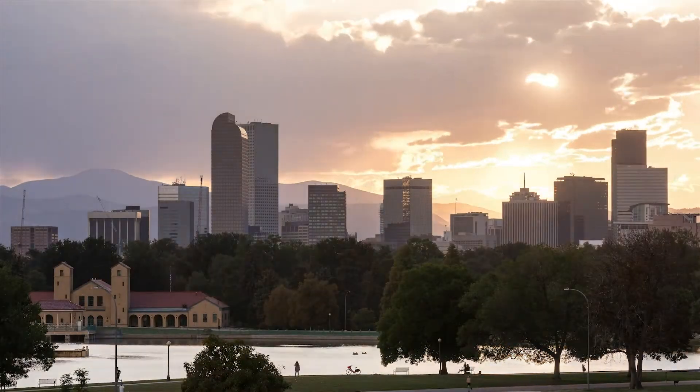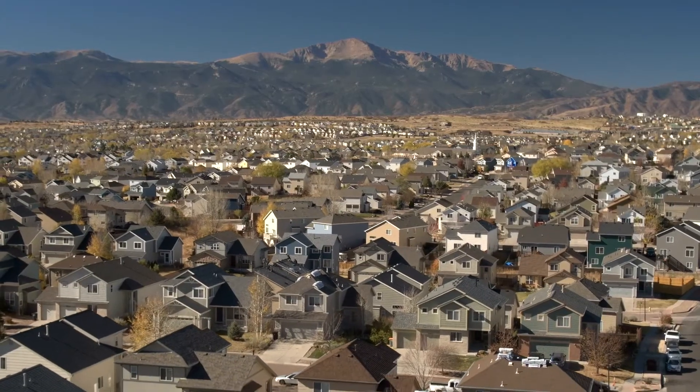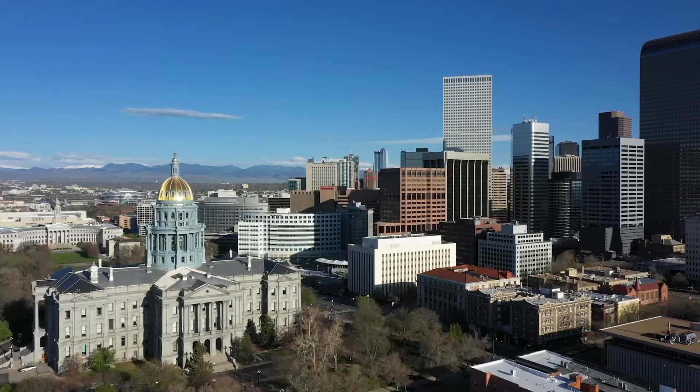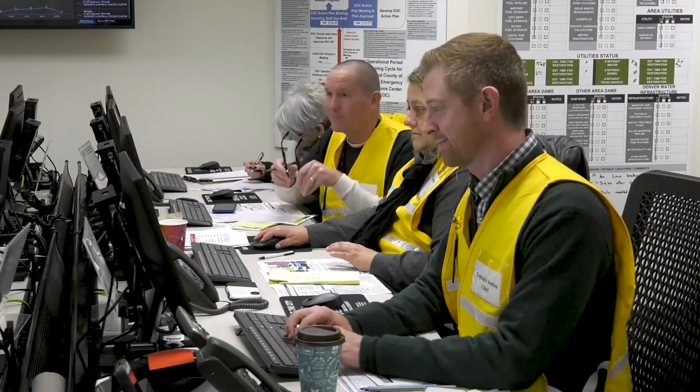My name is Evan Path. I'm the digital transformation engineer for the City and County of Denver. The City and County of Denver serves approximately 750,000 residents and we're part of a 10-county metro area that serves approximately 3 million residents. As the digital transformation engineer, my job is to help city employees utilize technology to be more efficient at their jobs.